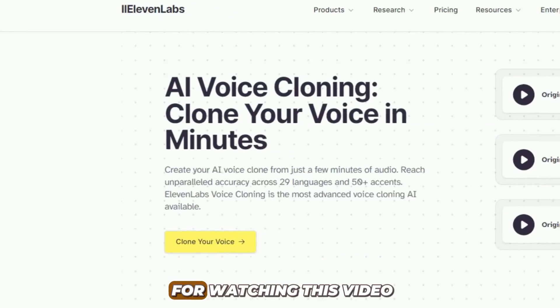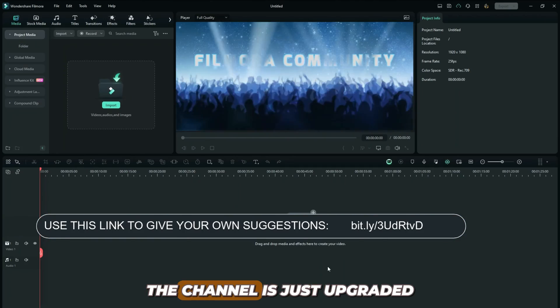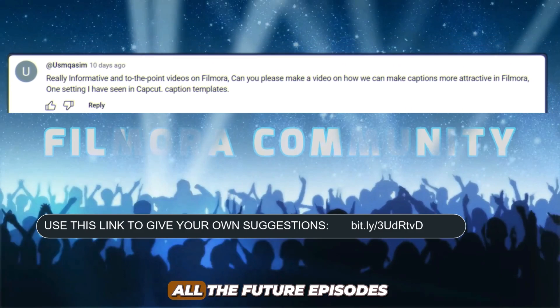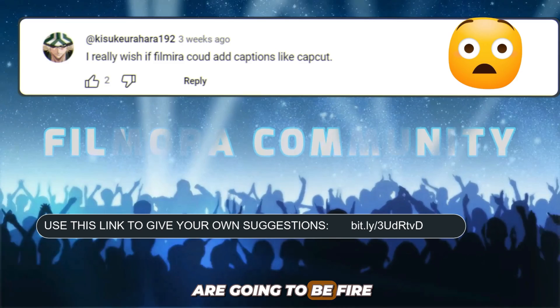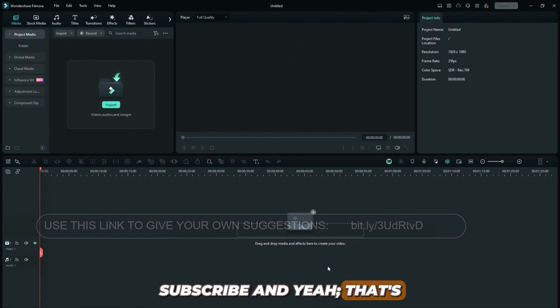Thank you so much for watching this video to this very point. I just want to let you know that the channel is just upgraded. All the future episodes are going to be fire, my dear friend. So stay tuned, subscribe. Peace.